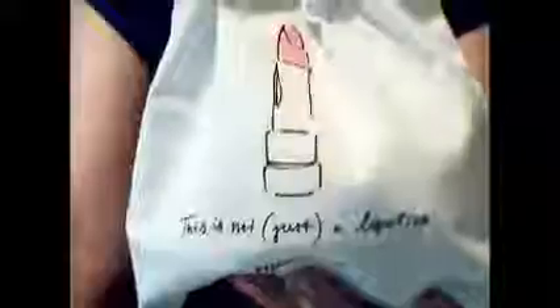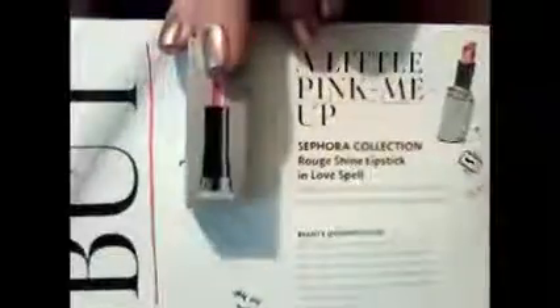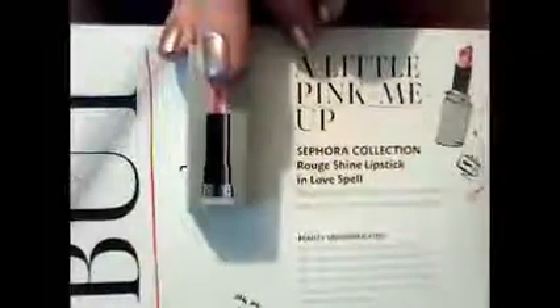Here's the lovely Sephora cotton bag. You have the little black drawstrings on either side. This one has a lipstick on it and it says, this is not just a lipstick. Cute bag. It says a little pink-me-up.